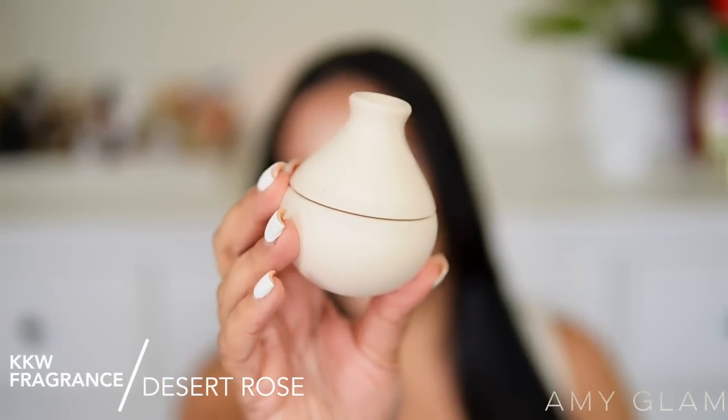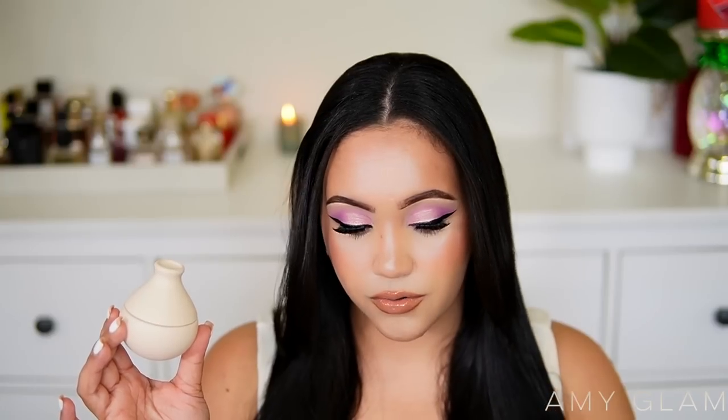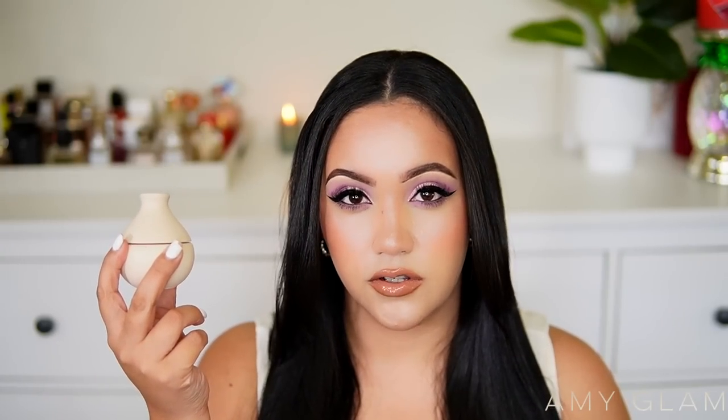Next I'm getting rid of KKW Fragrance — I believe this one's called Desert Rose. I really think the packaging is super cute and it still smells amazing. It's one of those tuberose fragrances I can actually handle, but I have a lot of fragrances with that tuberose note: My Way by Giorgio Armani, Raja Parfums Reckless, and Givenchy's Irresistible. I just wasn't reaching for this one, so it's time for it to go.